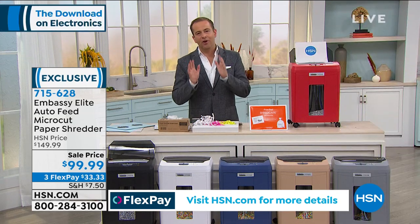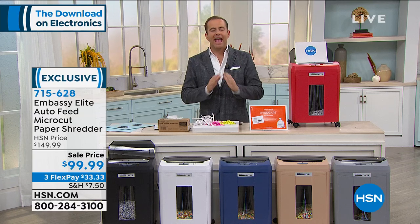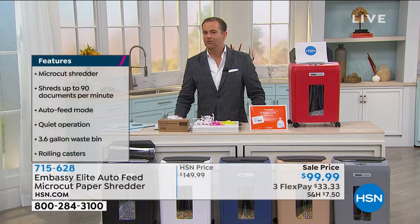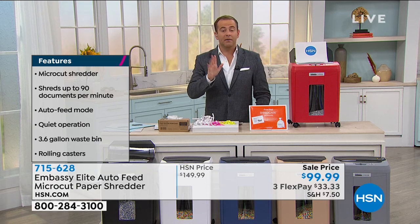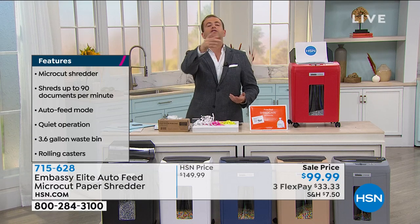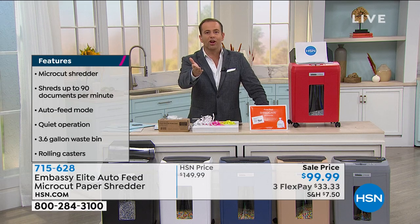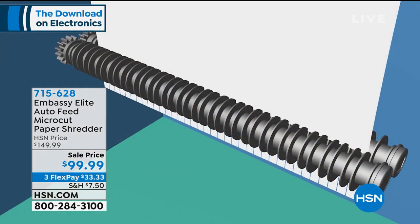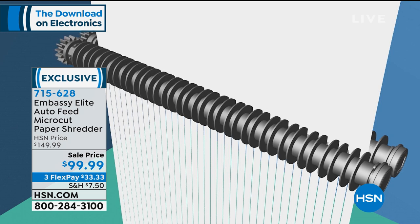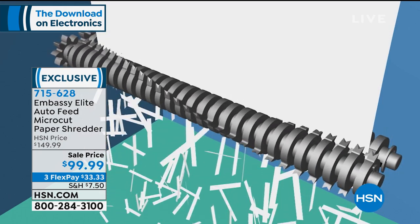Even if you don't get this from us tonight, just promise you'll make a mental note: if you ever buy a shredder, do not let them sell you strip cut or cross cut — that's what most of America buys. If there were two shredders, one at $100 and one at $200, you'd buy the $100 one, but that would be strip or cross cut. We're offering $200 micro cut technology at that entry-level price. Always insist on micro cut.